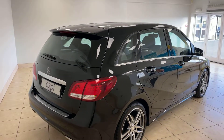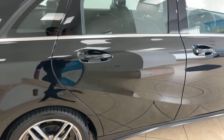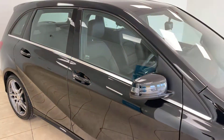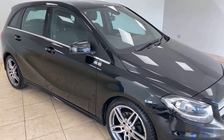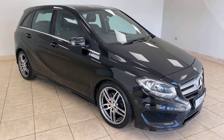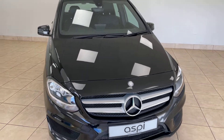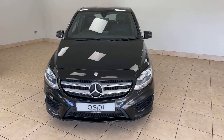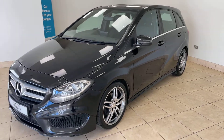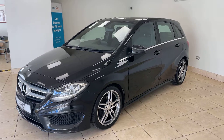So if this car is of interest to you, please give us a call on 01789 73950, or drop us an email at sales@aspicars.com. Thank you very much for watching.